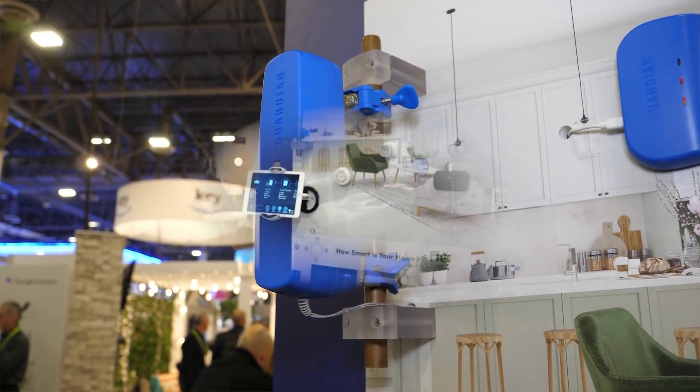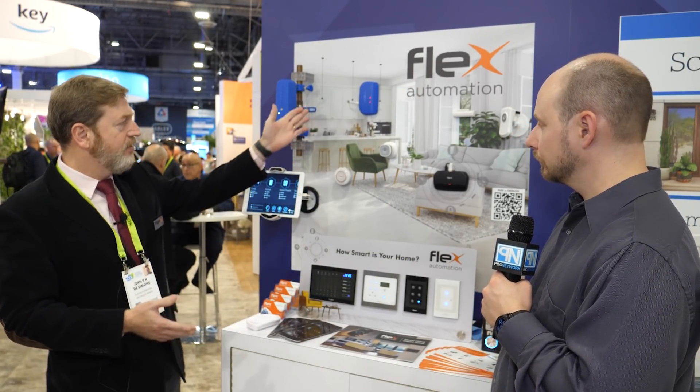You receive automatic notifications on your smartphone, and since we have the Guardian Bridge, we can also integrate with our system. When you have the valve in our system, you can control and shut or open the valve directly from the app.